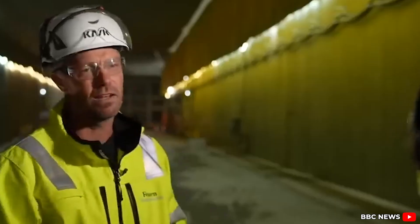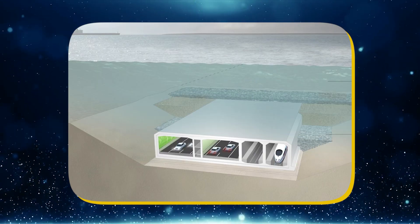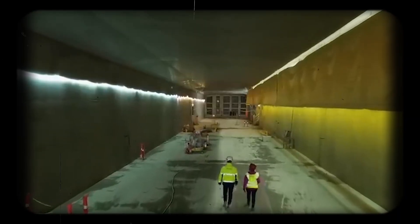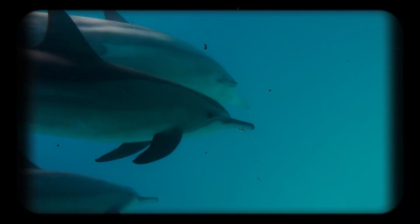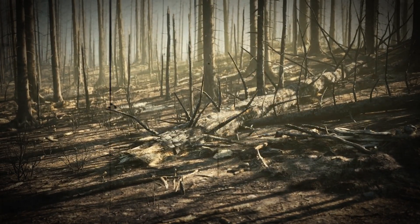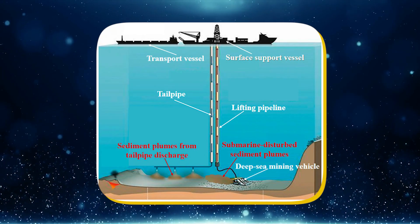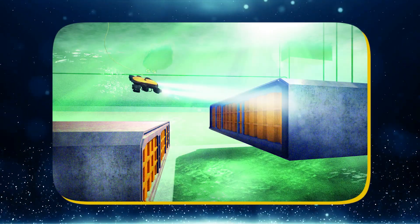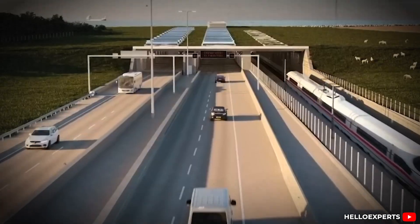Engineers are even using the material to raise land around the tunnel portals, providing both protection and aesthetic integration with the surrounding landscape. It's a strategy that's as environmentally thoughtful as it is technically brilliant. Still, it hasn't been without complications. Marine biologists raised concerns early on about the impact on local wildlife. The Baltic Sea is home to a fragile ecosystem that includes rare species like the harbour porpoise. To address this, dredging is paused during key breeding seasons. Sediment plumes are carefully monitored with underwater cameras and satellite data. Acoustic barriers have even been tested to reduce the impact of noise on sensitive species.